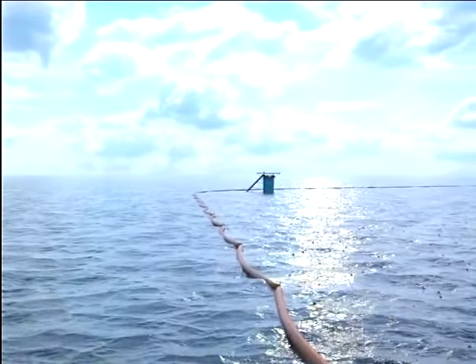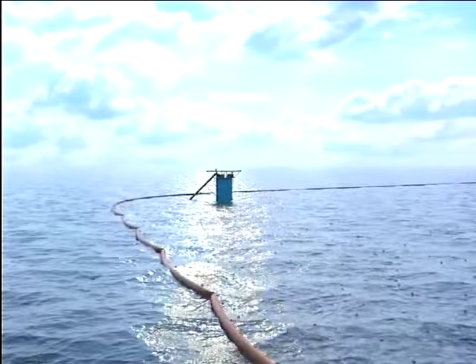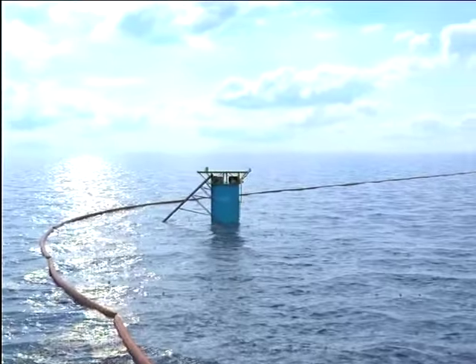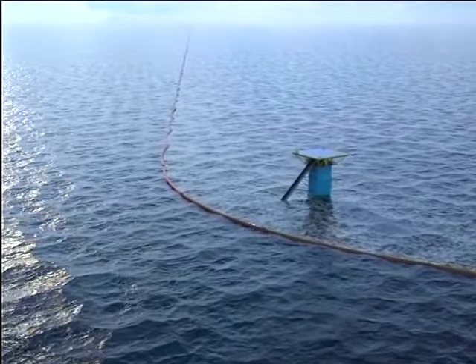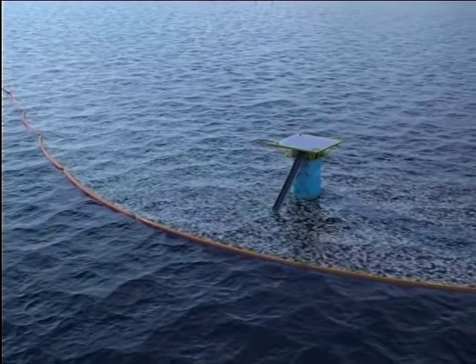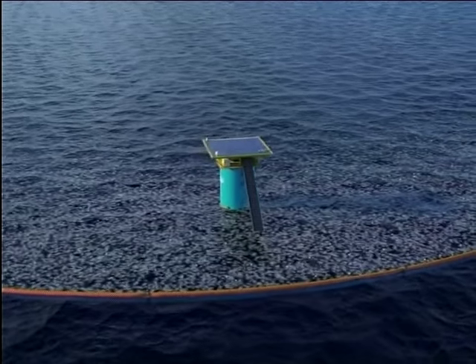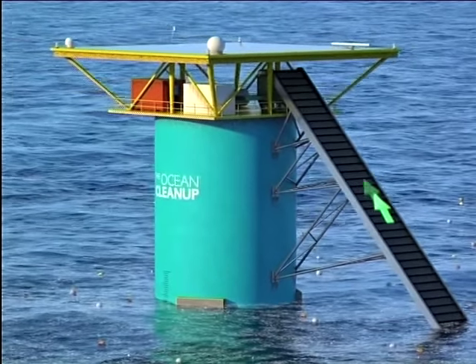So how does he plan to do it? His invention consists of an anchored network of floating barriers and processing platforms that can be dispatched to garbage patches around the world. Shaped like a boomerang and working with the flow of the water, the device acts as a giant funnel as the ocean moves through it. The angle of the barriers forces plastic toward the platforms, where it is then separated from smaller forms such as plankton, and filtered and stored for recycling.